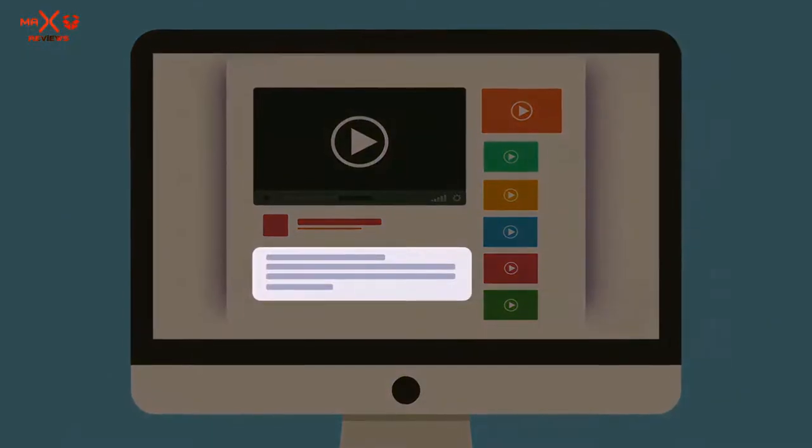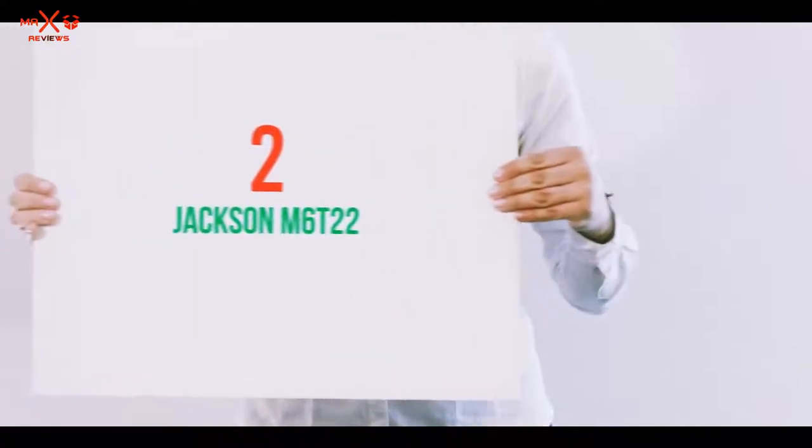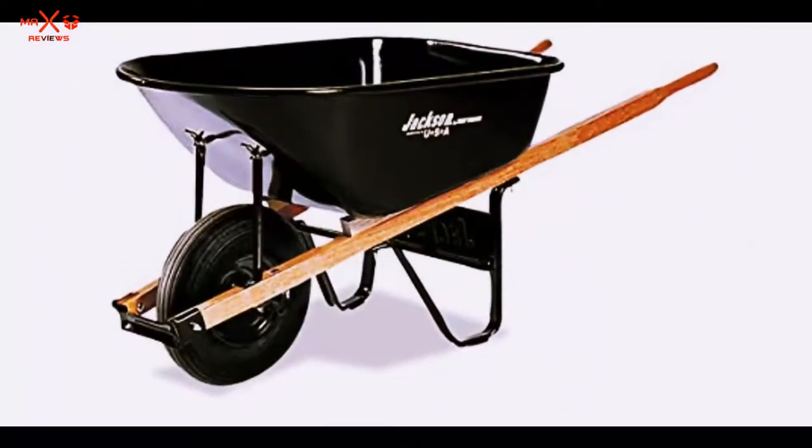Check out the description for more information and latest price. Coming in at number 2: Jackson M6T22.